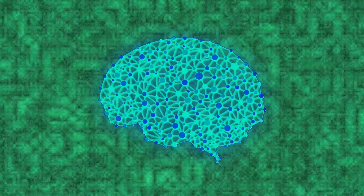Nerve Growth Factor is one of the primary neuropeptides that helps keep your brain in optimal shape as you age, and today I'm going to show you two of the very best supplements to keep your NGF levels charged up.